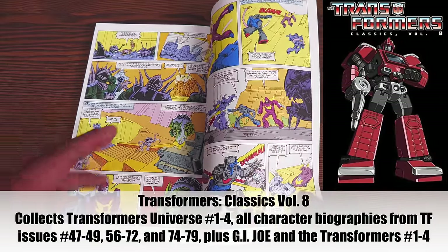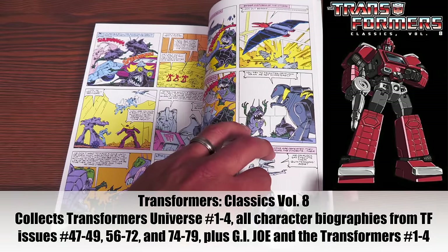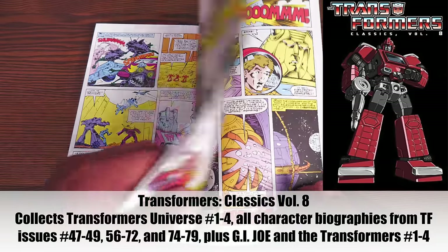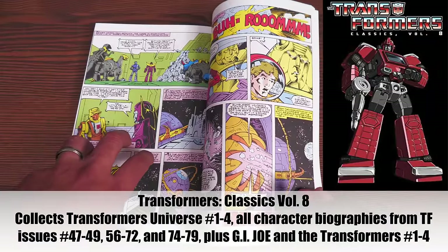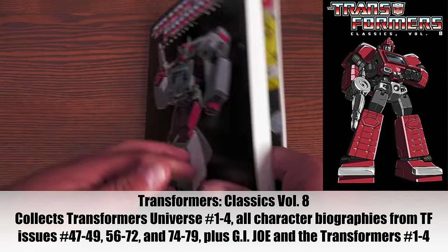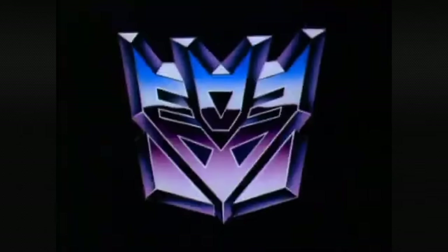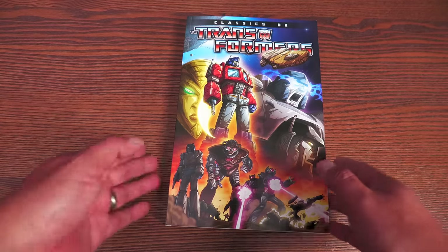Volume eight collects the Transformers Universe, all the biographies from various issues, the G.I. Joe and Transformers crossover issues one through four, and some other supplemental material. Now we move on across the seas to Transformers Classics UK volume one.